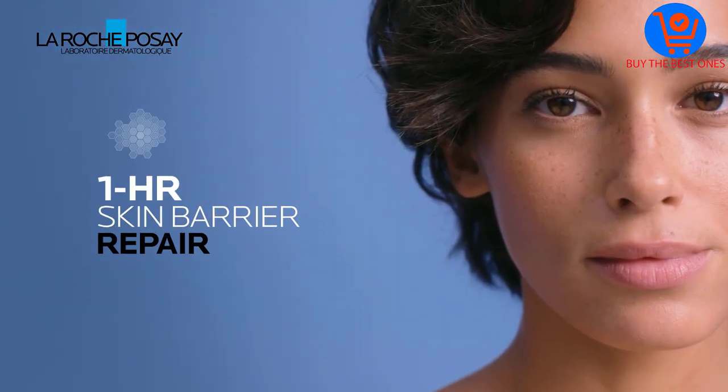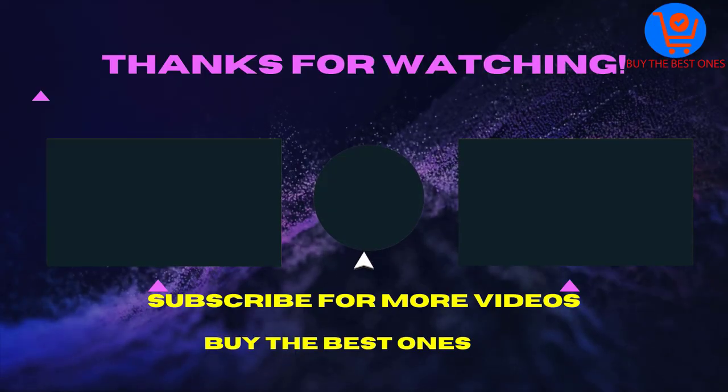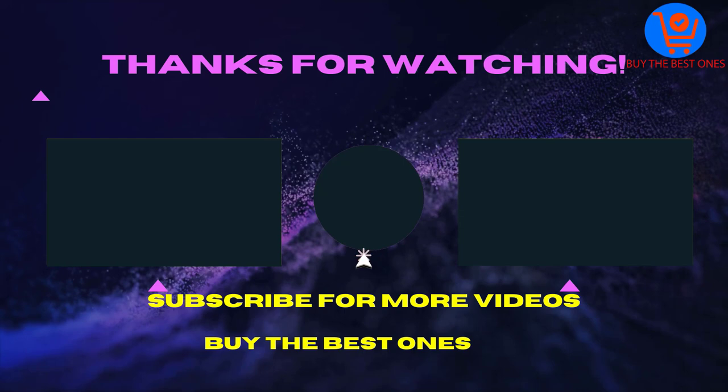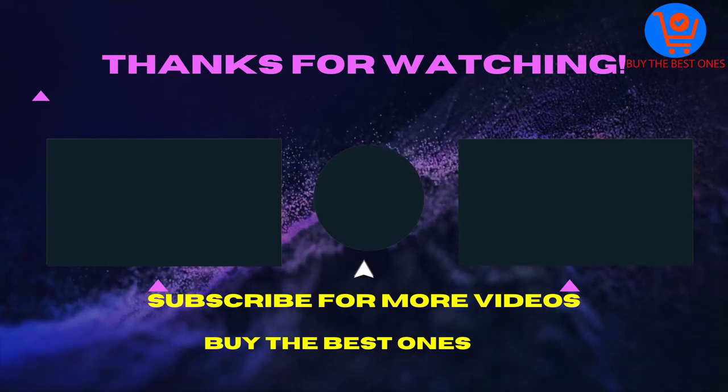To use, apply to the face and neck after cleansing each morning. Thank you for watching this video. If the video is helpful for you please like, comment and share with your friends. Don't forget to subscribe. See you in the next video.